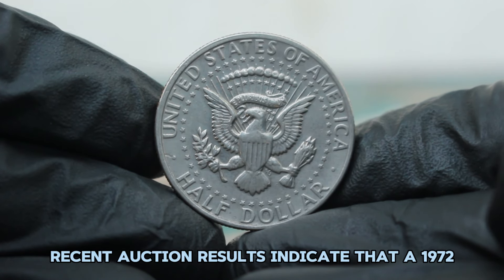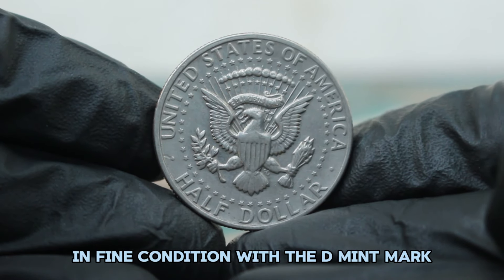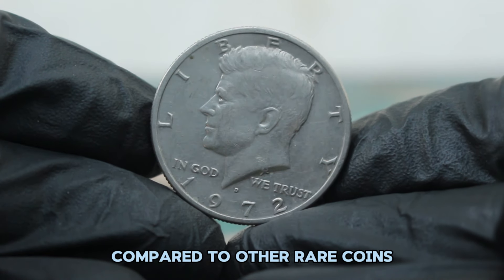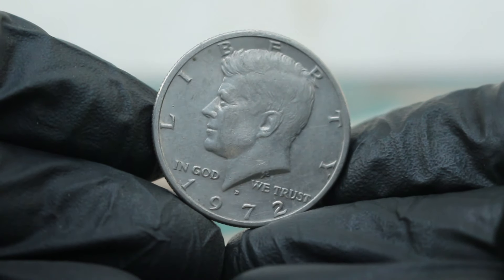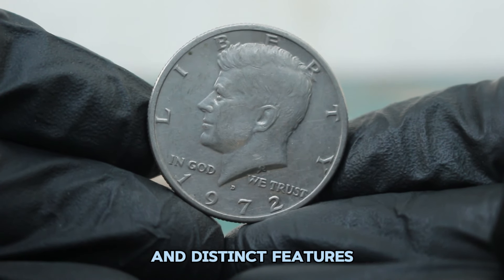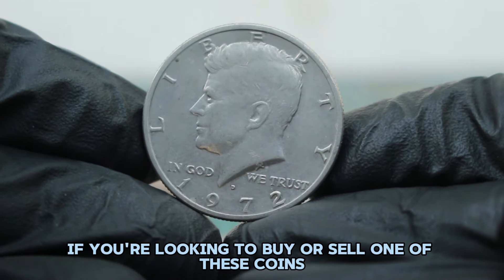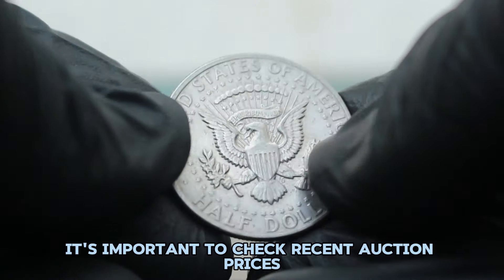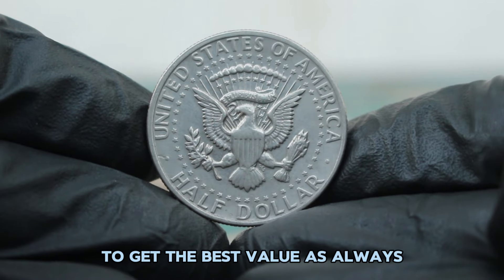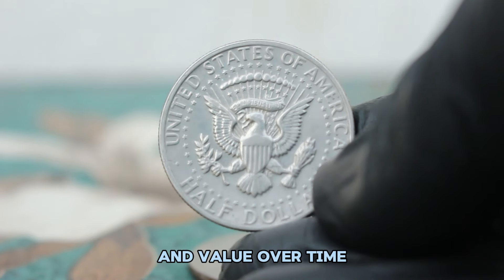Recent auction results indicate that a 1972 silver Kennedy half dollar in fine condition with the D mint mark typically sells for between $86,000. While this might seem modest compared to other rare coins, it reflects the coin's appeal among collectors who value its historical significance and distinct features. If you're looking to buy or sell one of these coins, check recent auction prices and consult with reputable dealers to get the best value.